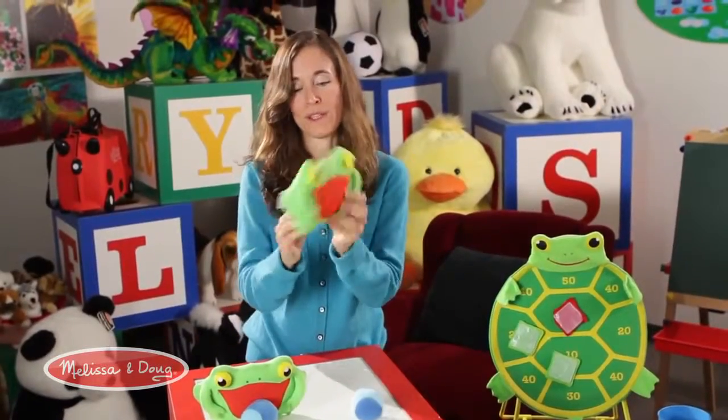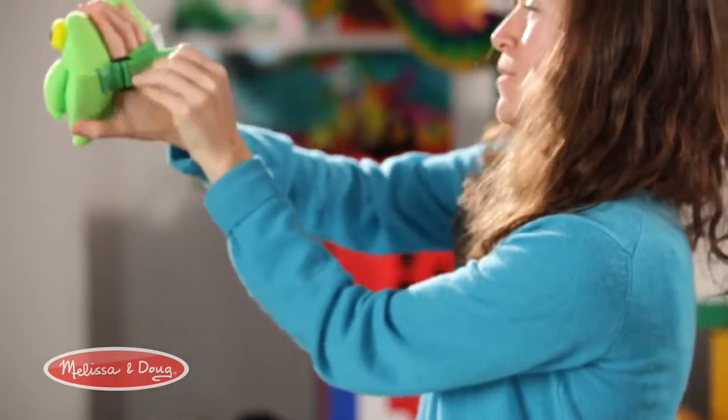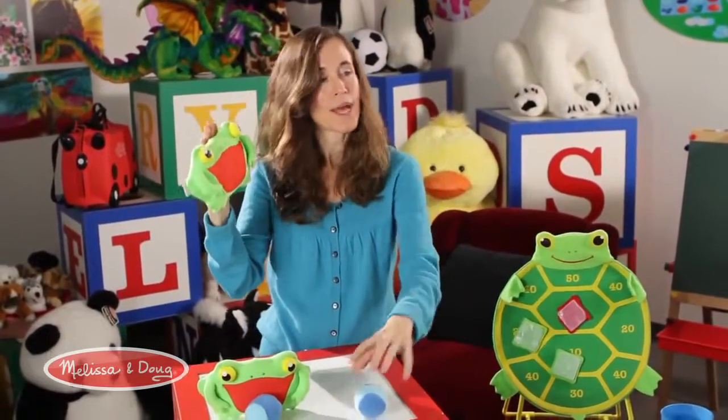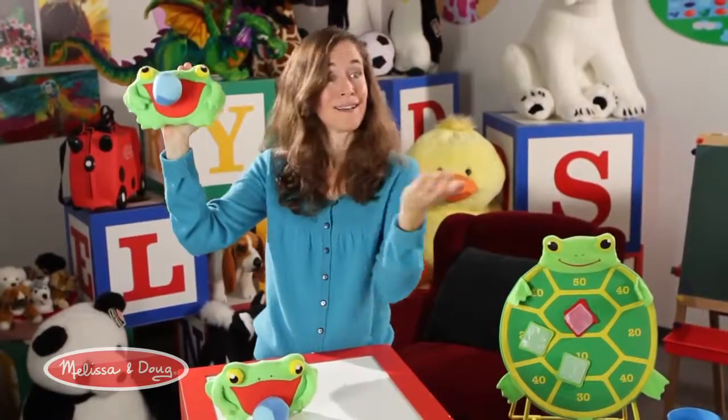You take one of the Froggy Mitts and put it on your hand — it's adjustable so it fits every time. The other person puts on another one, and then it's as simple as throwing the ball and having it stick like magic.